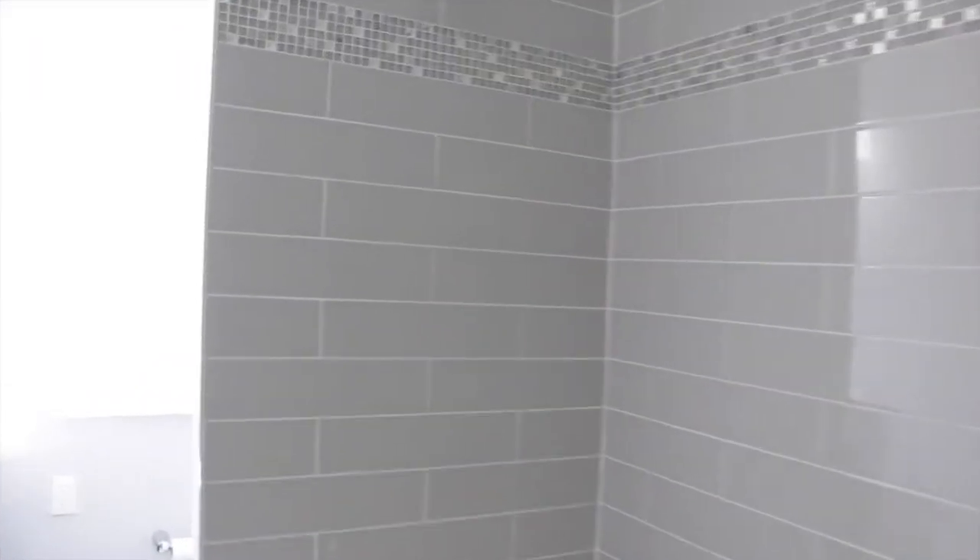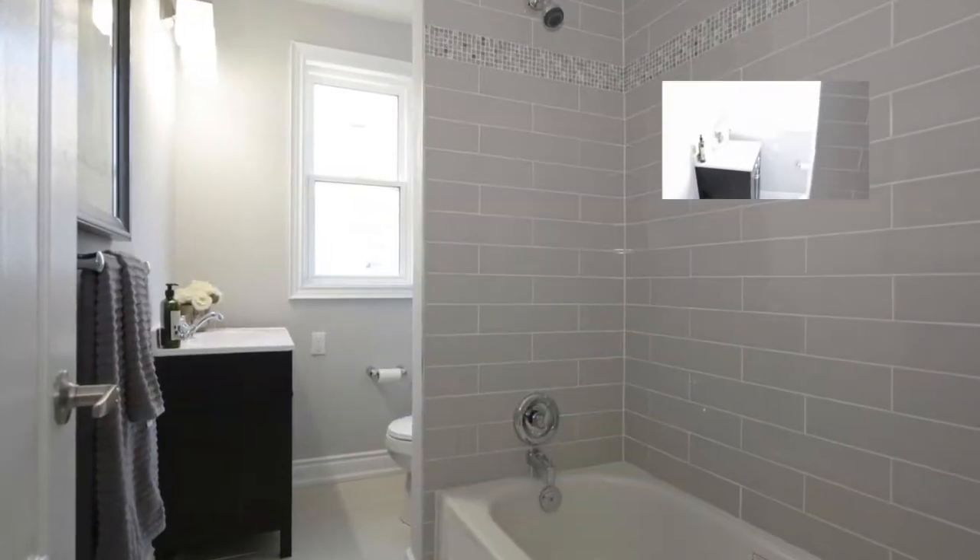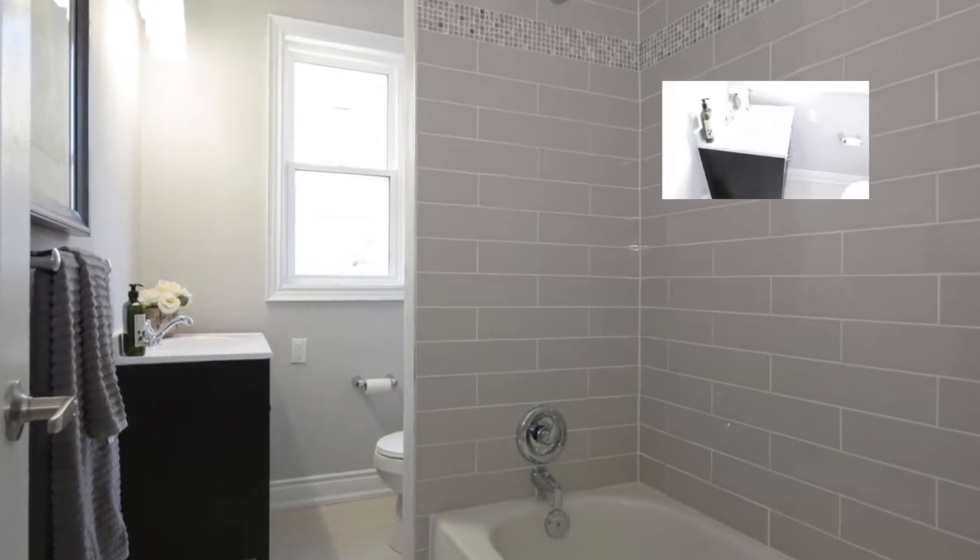Now coming in here is our washroom. Gray is our theme, and we made a nice tile for the floor.